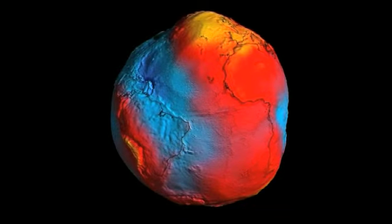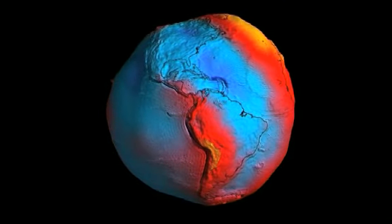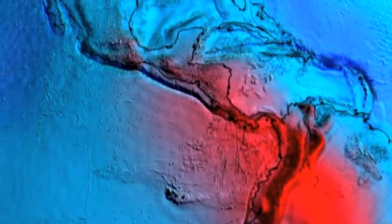If we had no land masses, nothing, the sea surface would look like the geoid. This model is widely used by all kinds of scientists. It's been calculated previously, but never with the precision that we can see now.